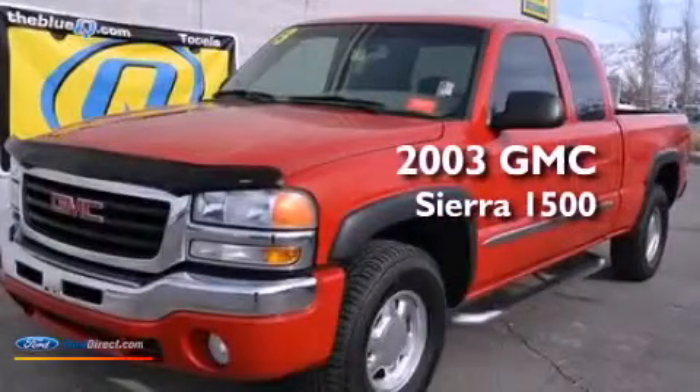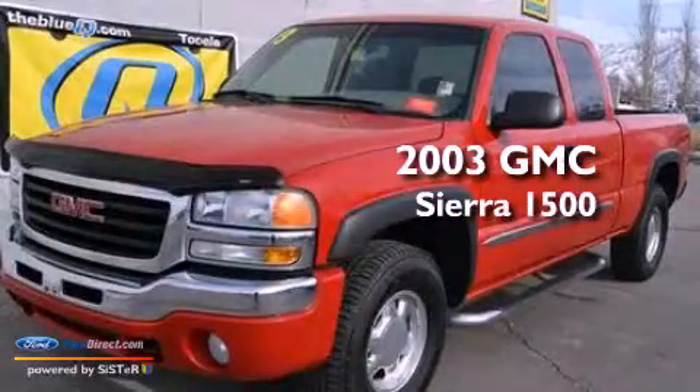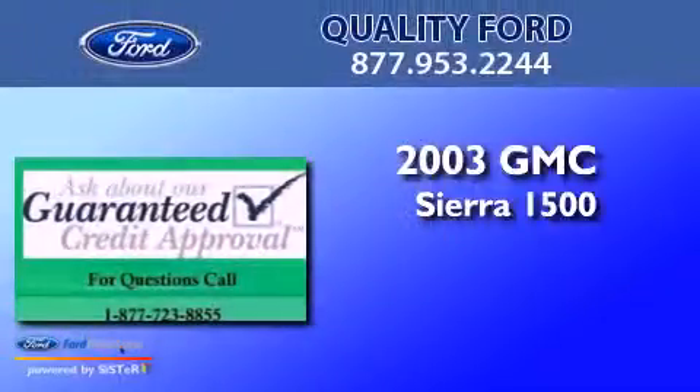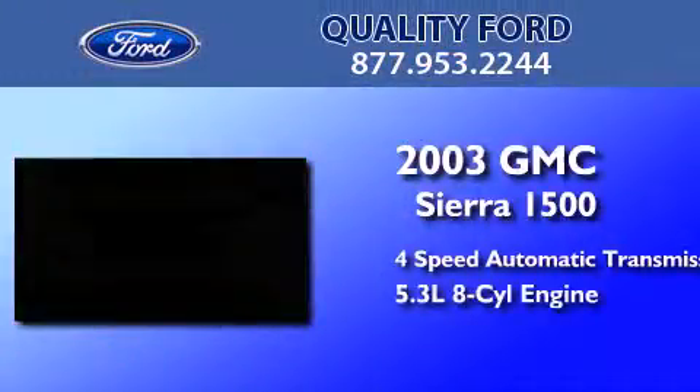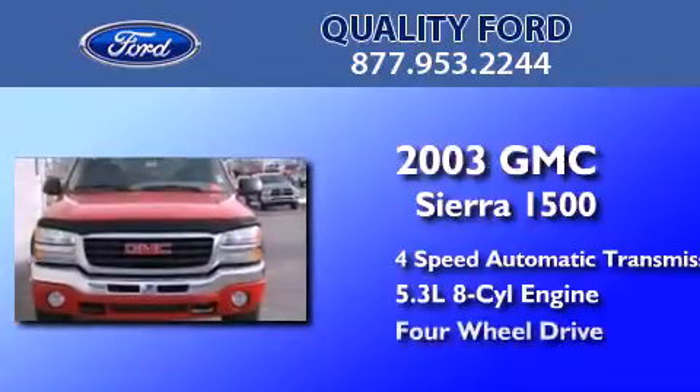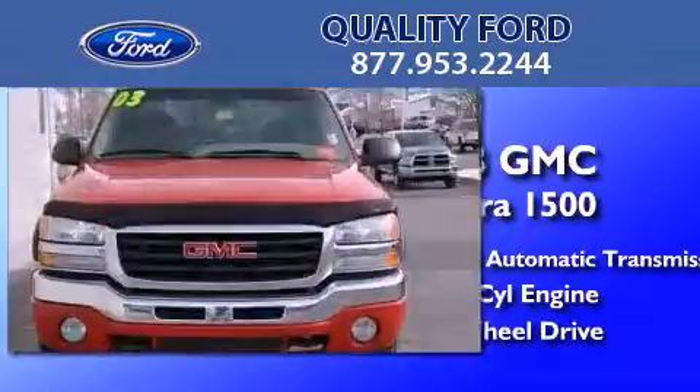This is a 2003 GMC Sierra 1500. This truck has a 4-speed automatic transmission, a 5.3-liter V8, and the added safety and control of 4-wheel drive.